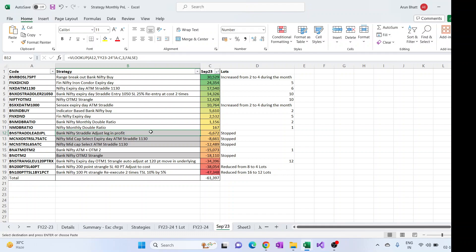The Nifty MidCap Select, which was again a new strategy, had good losses of around 20K. The BankNifty straddle and the BankNifty non-directional straddle also had some losses. Now the situation is: Nifty MidCap is stopped, BankNifty OTM2 strangle is stopped, and the non-directional BankNifty straddle is also stopped.